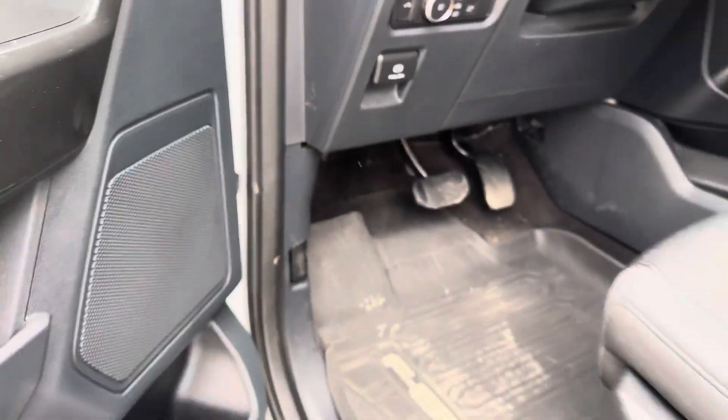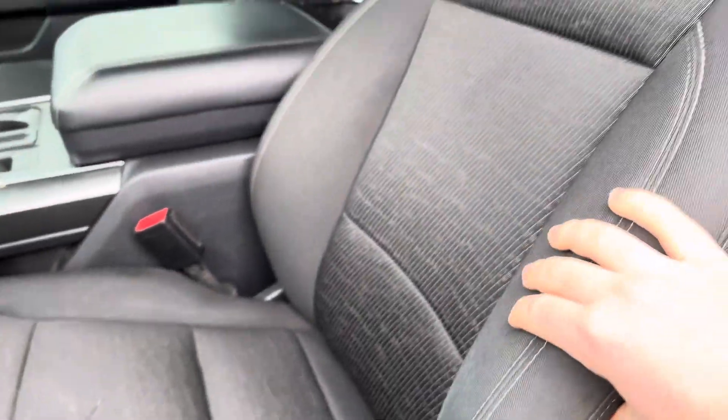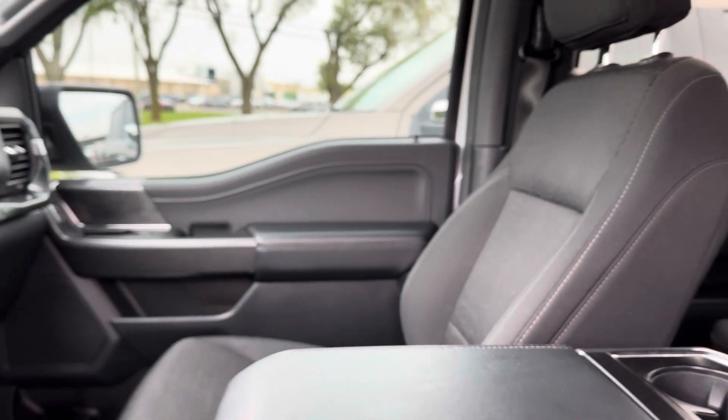Just to cover the interior again — there's a slight little snag here in the seat, no major rips or tears. Overall the feeling of the seat is still structurally good.